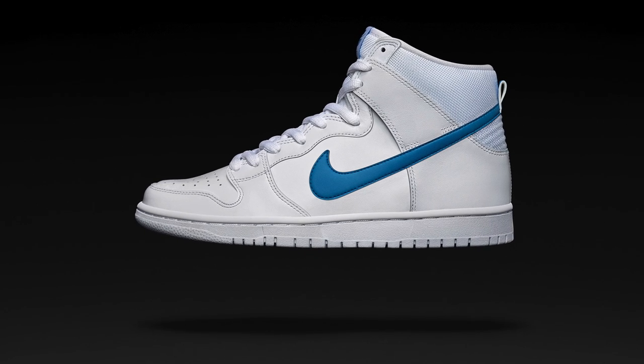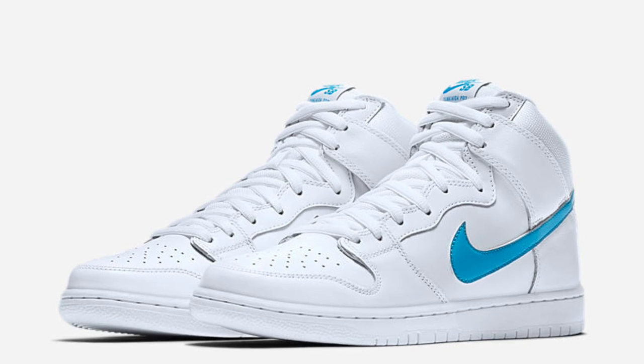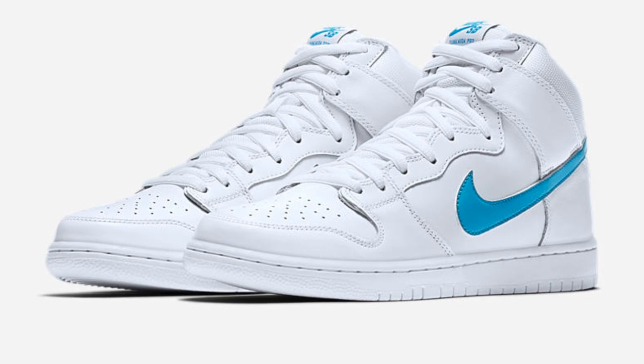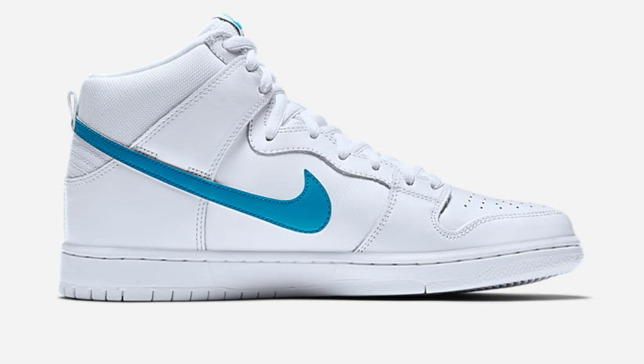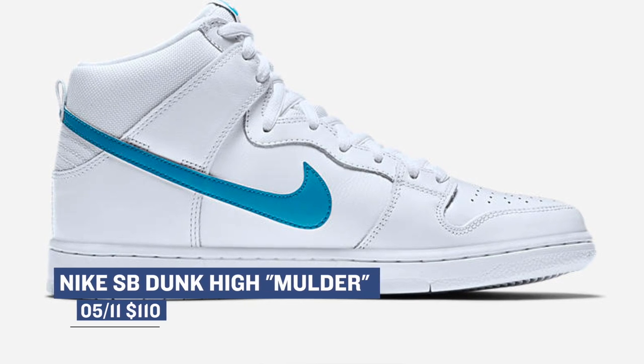Nike SB has actually been cooking the last couple of weeks, and they're continuing that trend with a little something dropping today — it's the Nike SB Dunk High Molder. The colorway is mostly white, but there is a hint of blue on the shoe out of respect for SB Pro Richard Molder. The inspiration came from his first pair of Nikes, and they originally released in 2002, so it's nice to see this model make a comeback — even if it takes 15 years. Those are going to cost you $110.